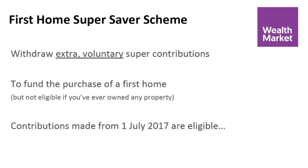Sure thing, Natish. So the First Home Super Saver Scheme lets you withdraw extra voluntary super contributions — so it's not what your employer has to put in, but any extra that you've put in on top of that — to fund the purchase of a first home. You have to be buying your first property; you can't have owned one prior, and contributions made from the 1st of July 2017 are eligible.